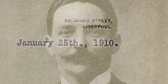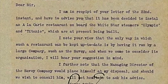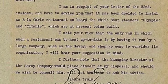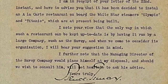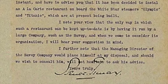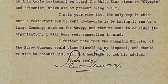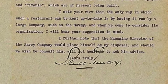In January 1910, Ismay wrote a letter to the manager of Claridge's Hotel restaurant: "I am in receipt of your letter and have to advise you that it has been decided to install an à la carte restaurant on board the White Star steamers Olympic and Titanic, which are at present being built. I note your view that the only way such a restaurant can be kept up to date is by having it run by a large company such as the Savoy, and when we come to consider its organization I will bear your suggestion in mind."